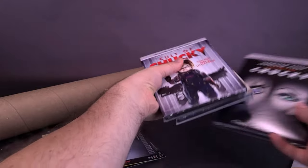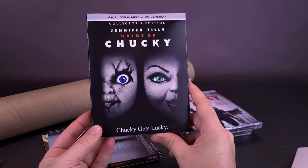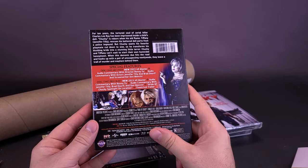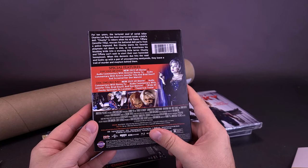I guess we'll start first with the movies. Having Bride of Chucky — this is again the Ultra 4K and Blu-ray release of it. Special features include disc one 4K UHD: the new 2023 4K master, audio commentary with director Ronnie Yu, audio commentary with actors Jennifer Tilly and Brad Dourif, and screenwriter Don Mancini. I feel honestly when it comes to Jennifer Tilly, she would do anything — you would only just really need to call her.